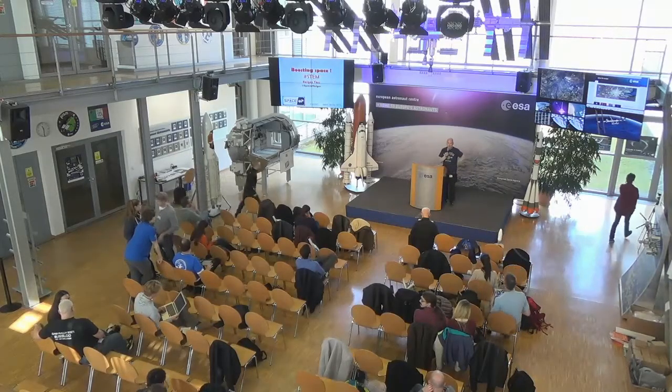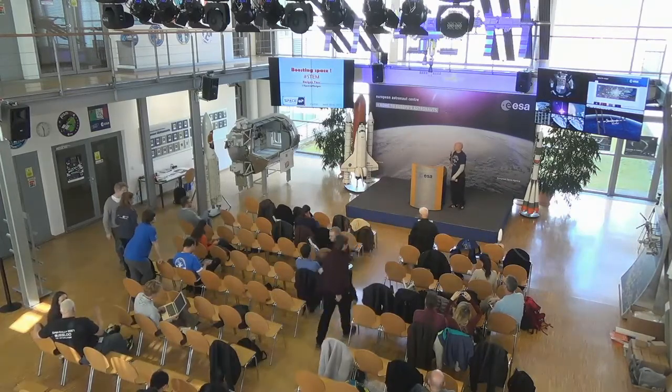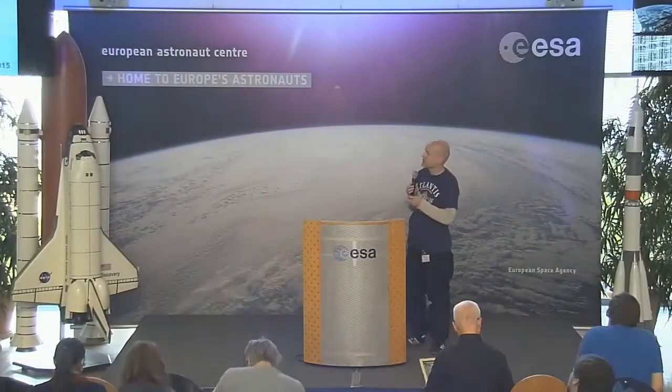I'm Holger Frost, also known as Space Holger. I will talk a little bit about ideas that could be used to boost the space topic into the public a little bit more. It's mainly about STEM, but not only.